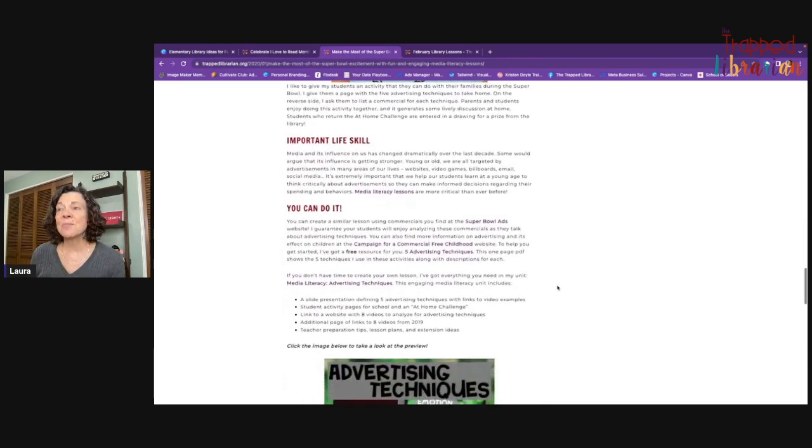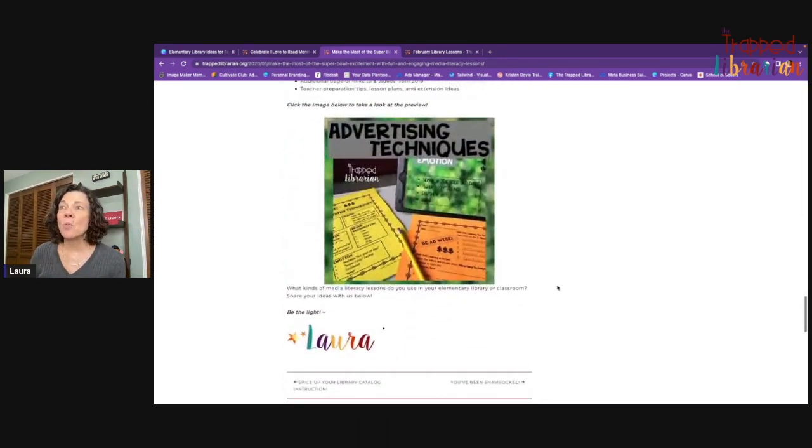It's an important life skill. If you want to know more, you can come to the blog post, which I'll link in the comments, and then check out the resource I have in my TPT store.